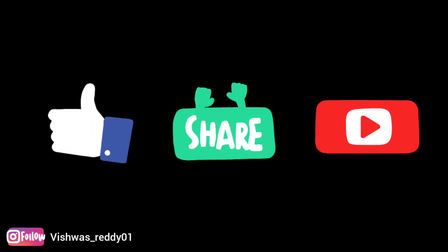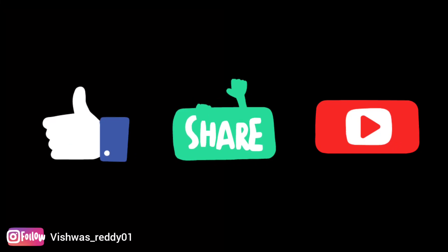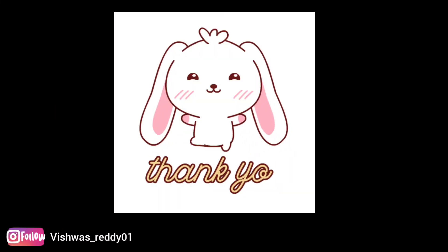That's all for today, guys. If you have any further queries regarding this, you can always reach out to me in the comment section. I'll surely try to reply to you guys as soon as possible. Don't forget to like, share, and subscribe to my channel for more videos. Thank you so much for watching. We'll see you next time. Thank you.